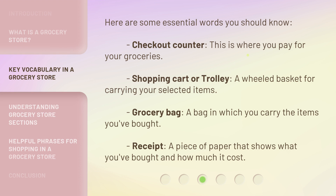Here are some essential words you should know. Checkout counter — this is where you pay for your groceries. Shopping cart or trolley — a wheeled basket for carrying your selected items.